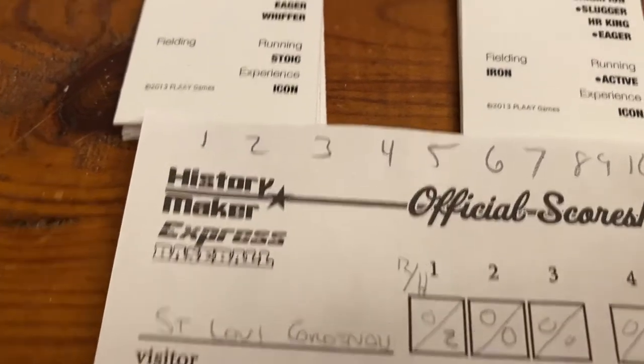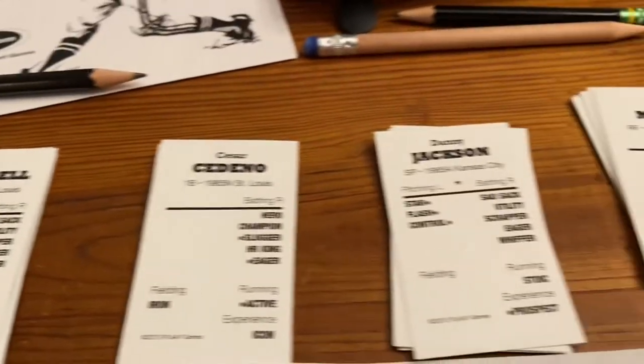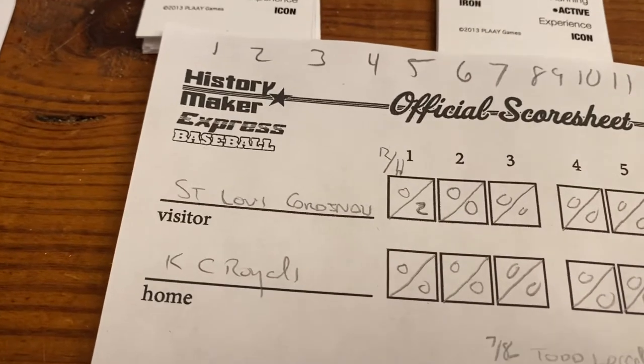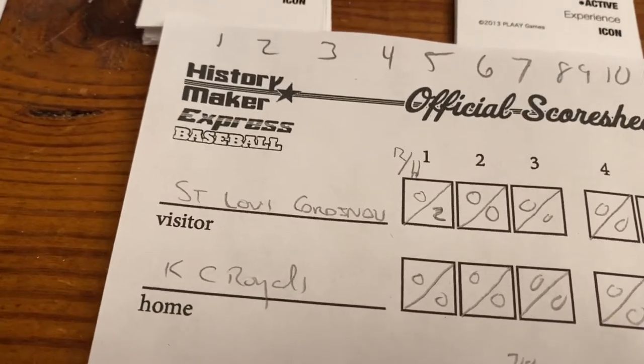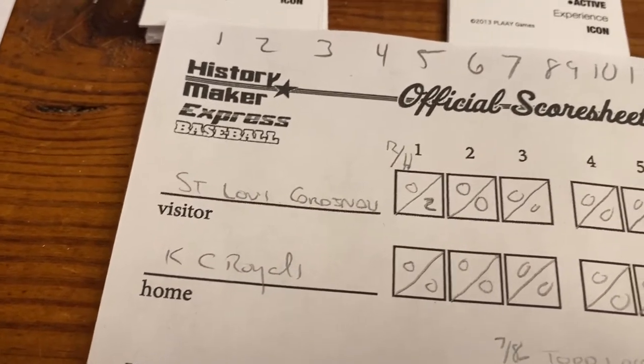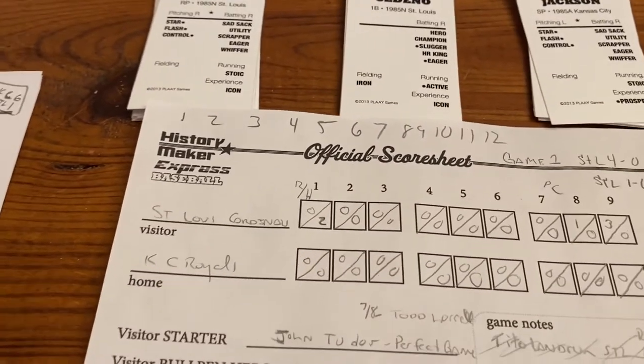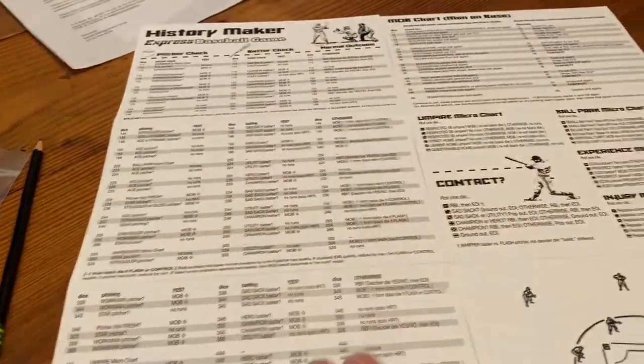You use individual cards, but you don't necessarily keep track of their stats or anything. One roll could be a whole out or a whole inning for a side, so you roll 18 times at a minimum, plus there are extra rolls. It plays on charts, like a lot of the History Maker games.